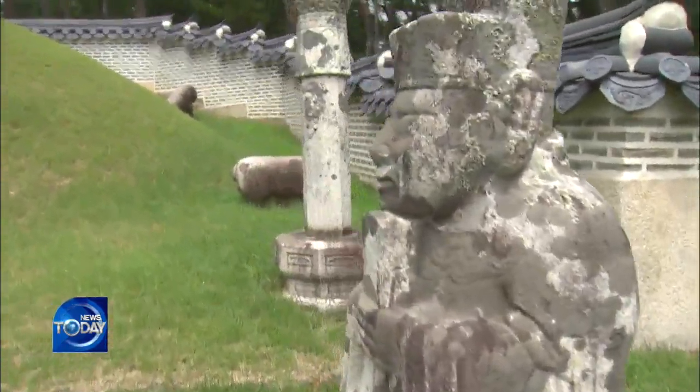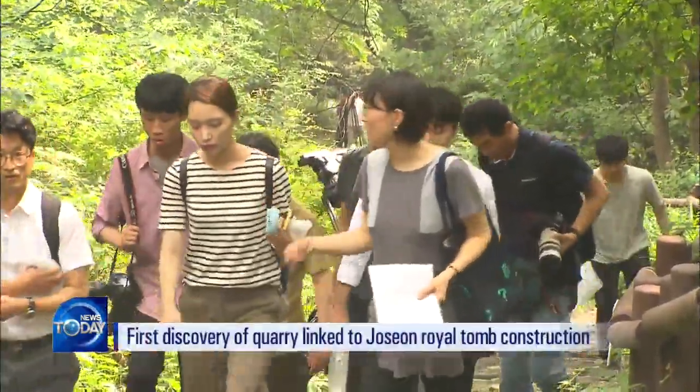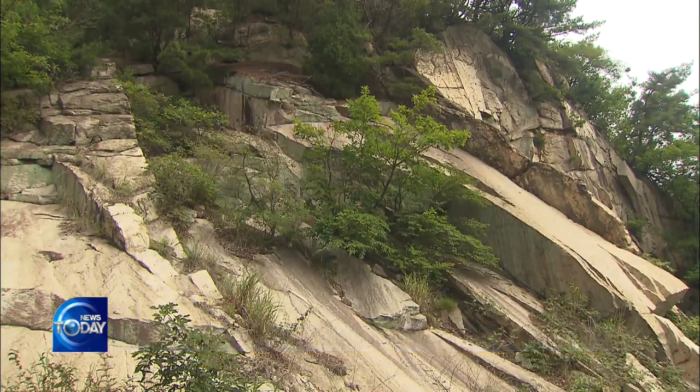The stones used to build the tomb were brought from the Guchun Valley area in the Suyudong neighborhood of Seoul. The Seoul Metropolitan Government has, for the first time, confirmed the location of the quarry connected to the Joseon royal tomb construction, based on the findings of a survey conducted by a private organization.